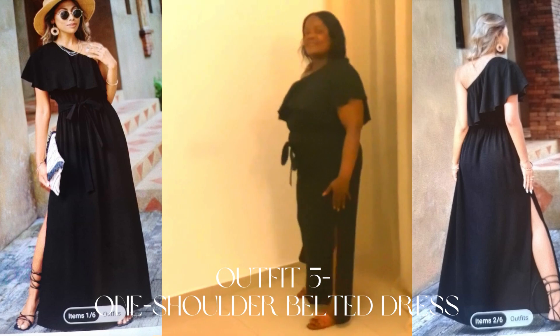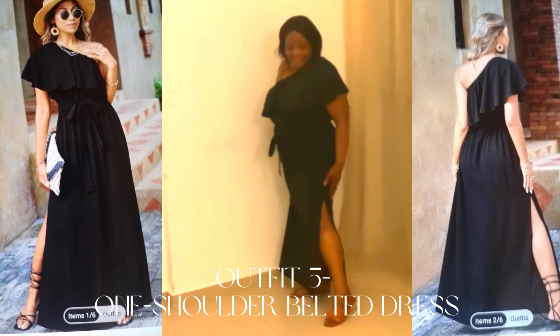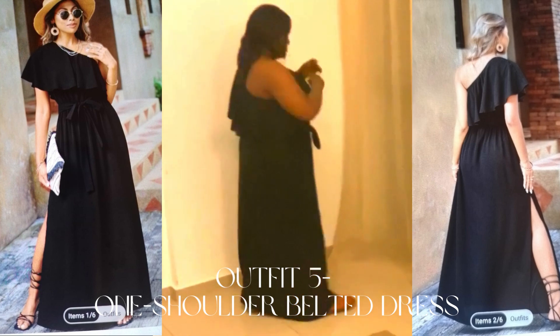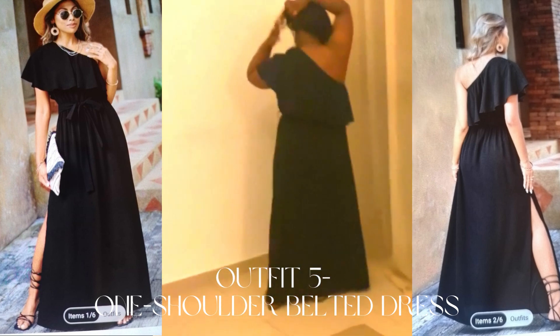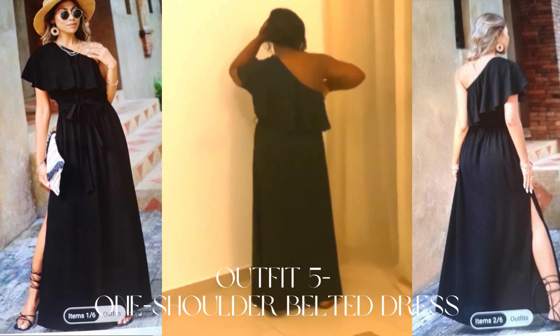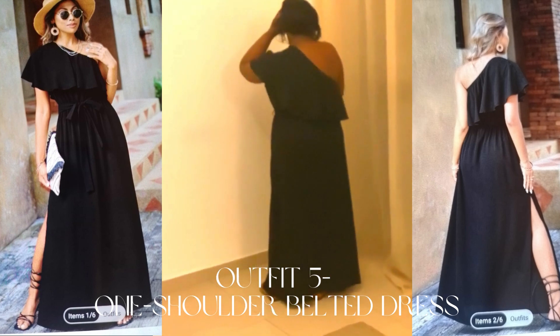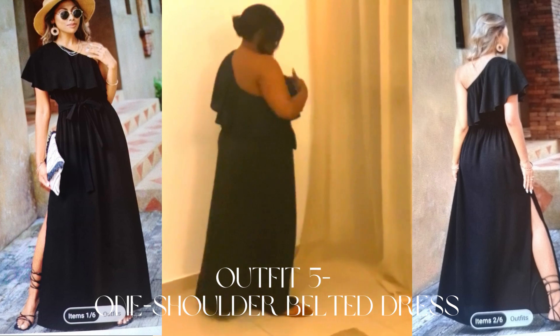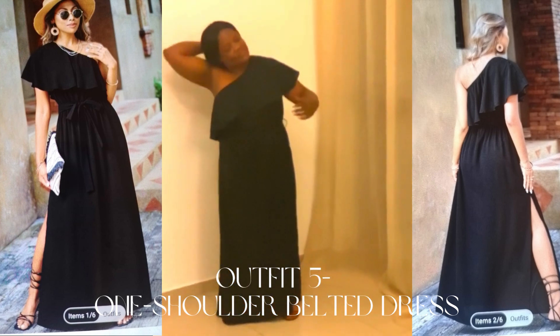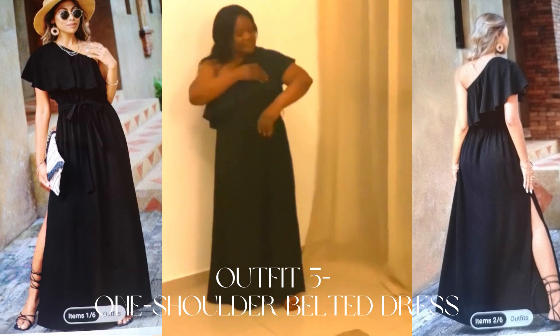Outfit number five: the one-shoulder belted dress. This one-shoulder belted dress is a real showstopper. It's both stylish and comfortable, making it an excellent choice for a summer night out. The belted waist gives a flattering silhouette, and the one-shoulder design adds a unique twist to the classic summer dress.